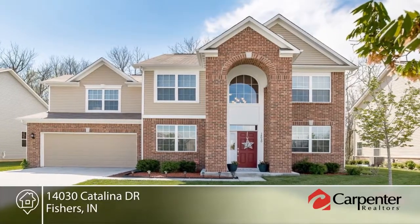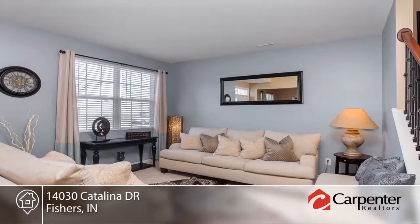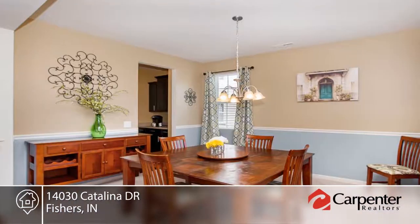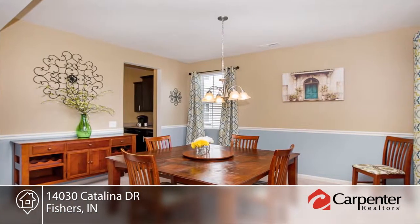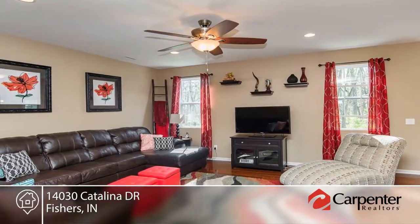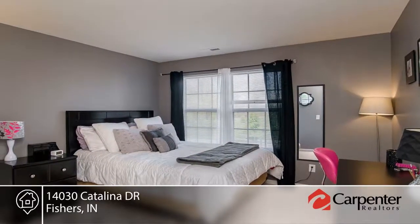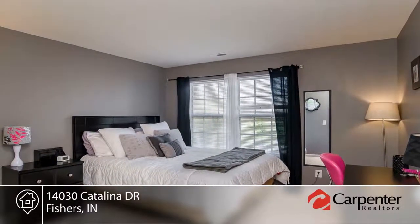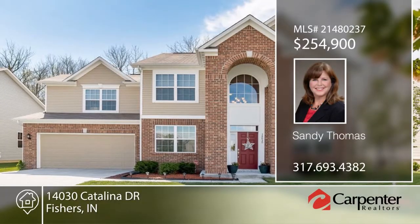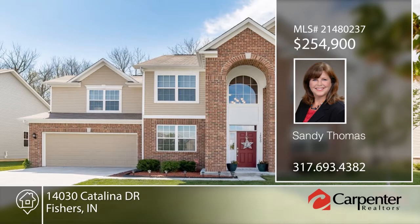This stunning four-bedroom home shows like a model and offers so much. The open-concept floor plan boasts nearly 2,900 square feet, dark laminate floors, iron rail stairs, decorator colors, and more. The massive island kitchen boasts solid surface countertops, stainless appliances, tons of bar seating, and a butler's pantry. Enjoy privacy with woods as your rear neighbors in a fabulous Fishers location close to major commuter routes, shopping, dining, entertainment, and award-winning HSE schools. Make this home yours with Sandy Thomas.